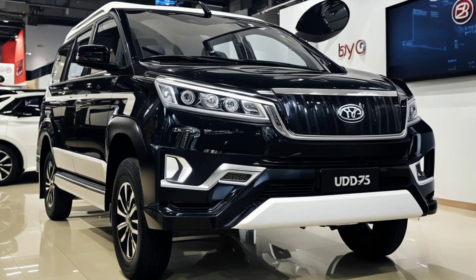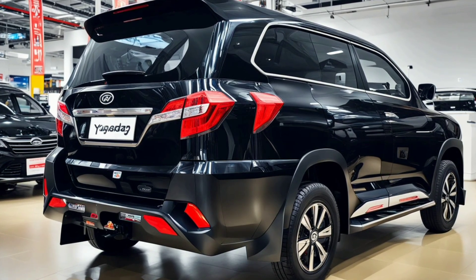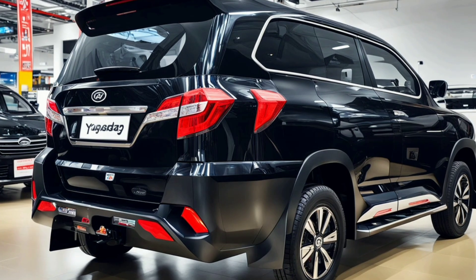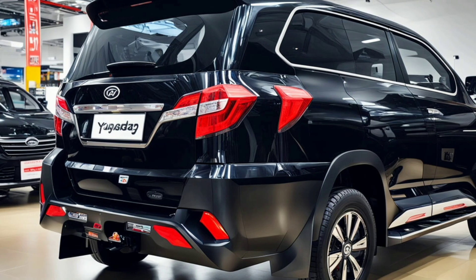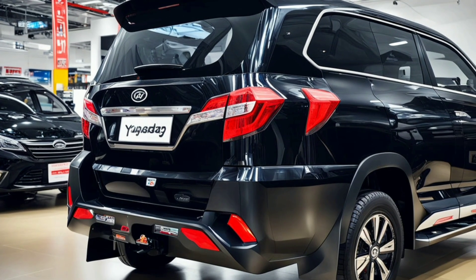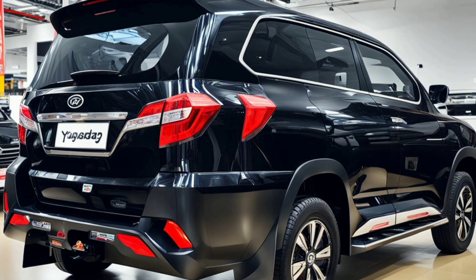Moving to the sides, the Yangwang U8's aerodynamic profile is immediately noticeable. The smooth lines and sculpted surfaces are designed to minimize drag and enhance efficiency. The SUV's robust wheel arches house large multi-spoke alloy wheels that add a touch of rugged elegance, and these wheels are wrapped in high-performance tires, ensuring both style and functionality on various terrains.